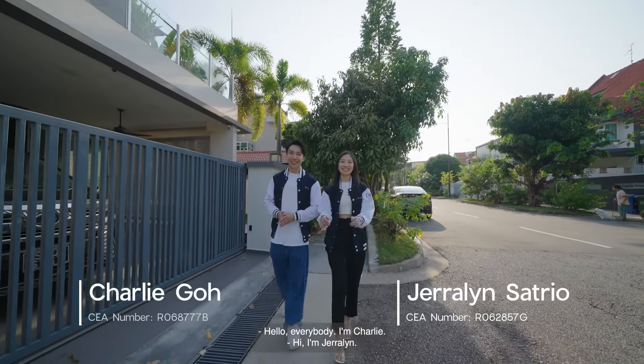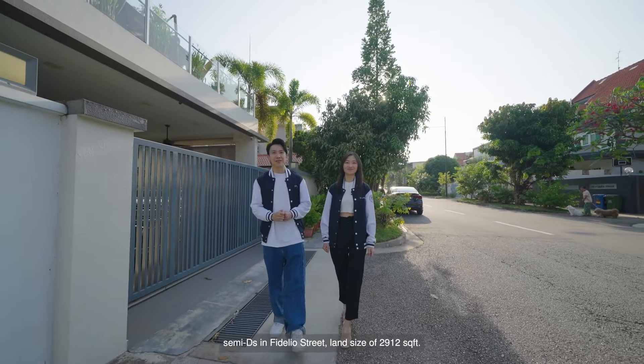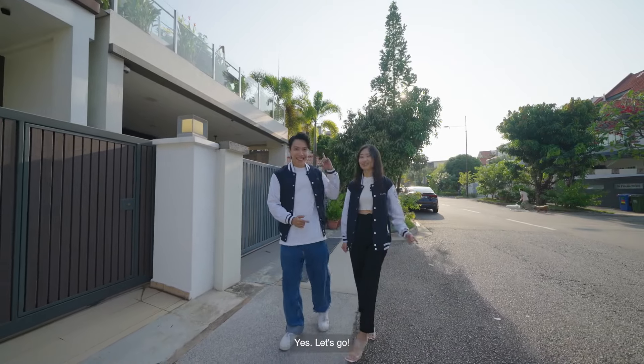Hello everybody, I'm Charlie. Hi, I'm Gerilyn. And today we're going to show you one of the most beautifully renovated semi-detached houses in Fidelio Street, with a land size of 2,912 square feet. Are you ready to go? Yes, let's go.